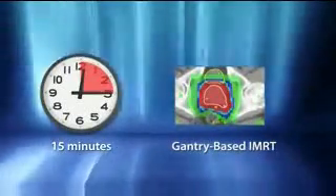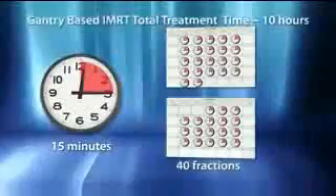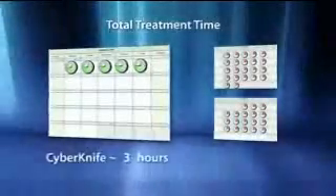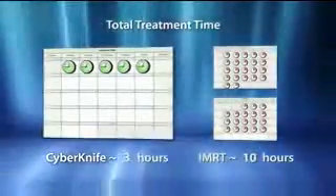Accordingly, the larger PTV margins of IMRT require full fractionation to accommodate healthy tissue repair between treatments. Gantry-based IMRT requires a typical 40-fraction regimen, thus taking approximately 10 hours of total treatment time. The bottom line: gantry-based IMRT requires more than three times more total treatment time than CyberKnife prostate radiosurgery.